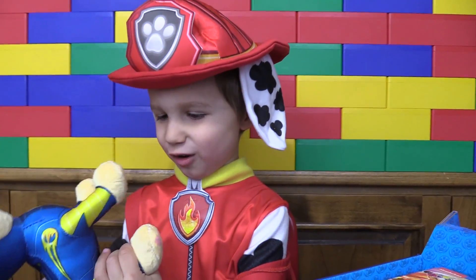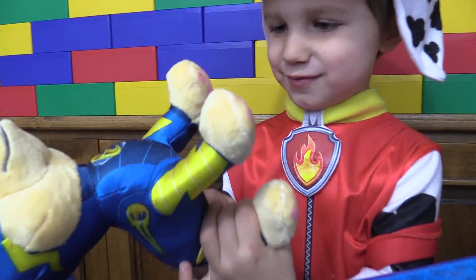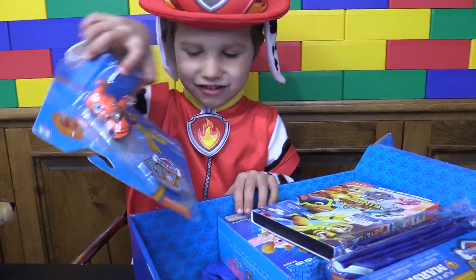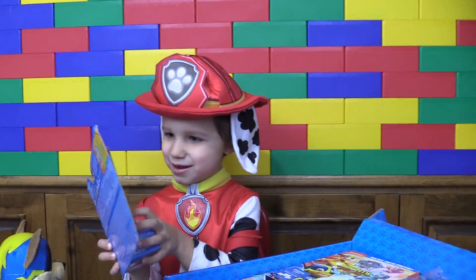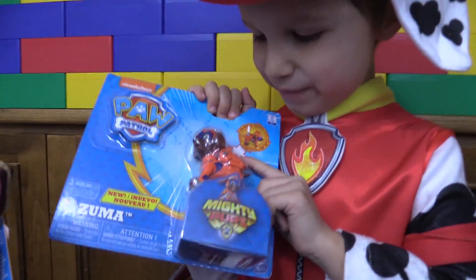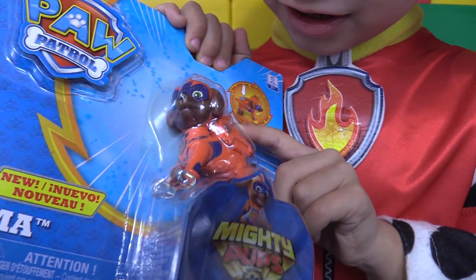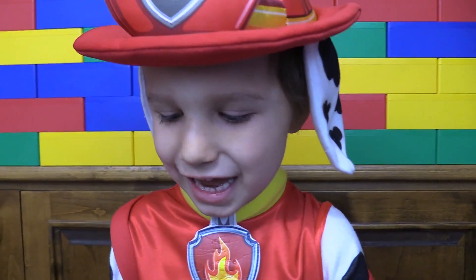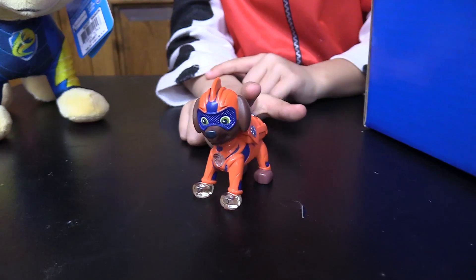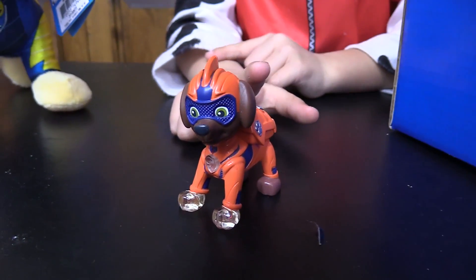But his paws are pink. This is a Toyzuma — this lights up and I really like it. Let's take a closer look at this. His feet and his badge lined up.